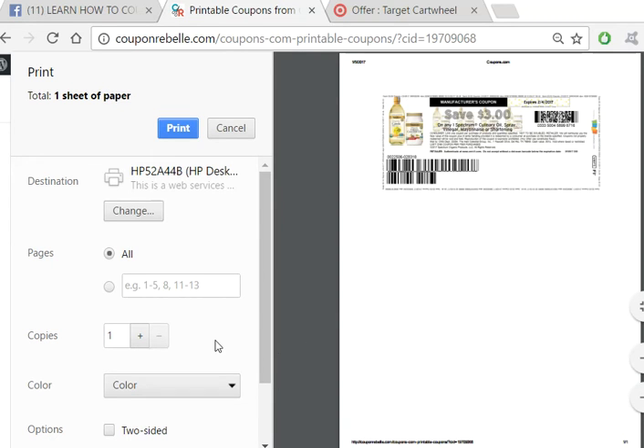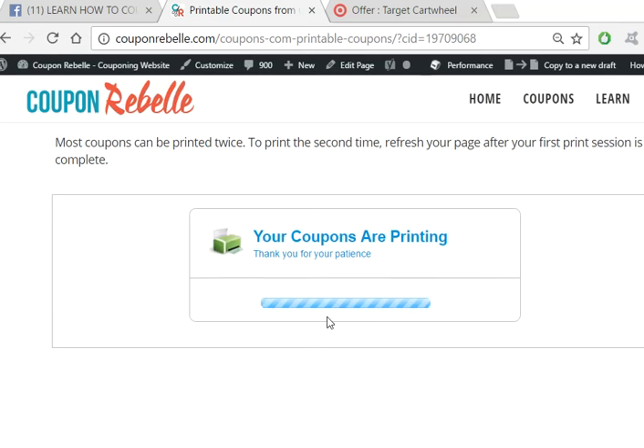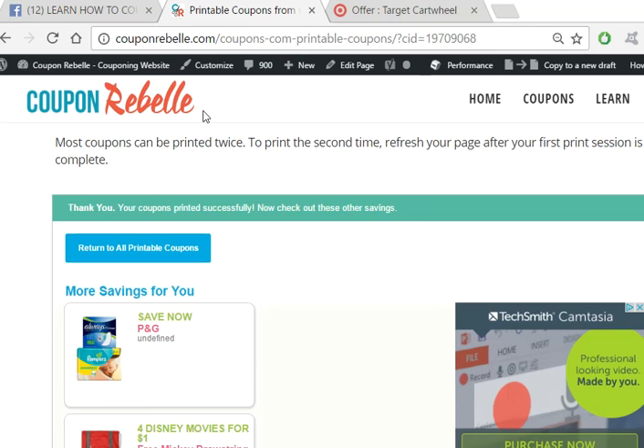I want to make sure it's going to the right destination — this is my HP printer, so that is correct, and I am printing in color. In the area that says 'Copies,' do not increase the number of copies — always leave it as is. If you add more than one copy, each coupon will get the same serial number, and that is coupon fraud, so don't do that. Once I check that everything is okay, I click print, and it will print the coupon. You can print two if you'd like — just refresh the page and you can print a second time.